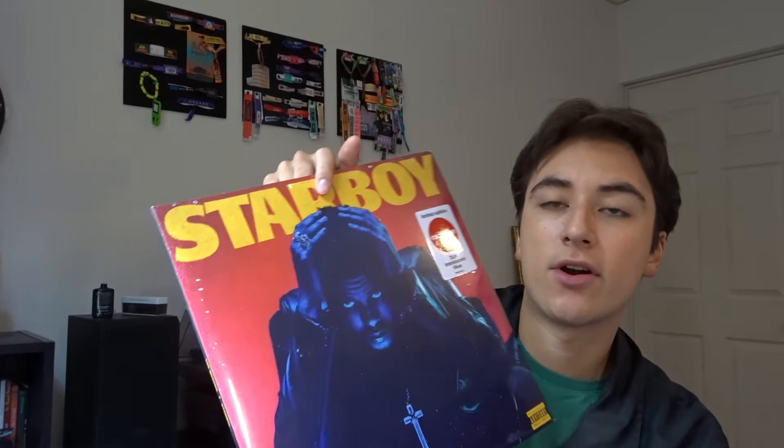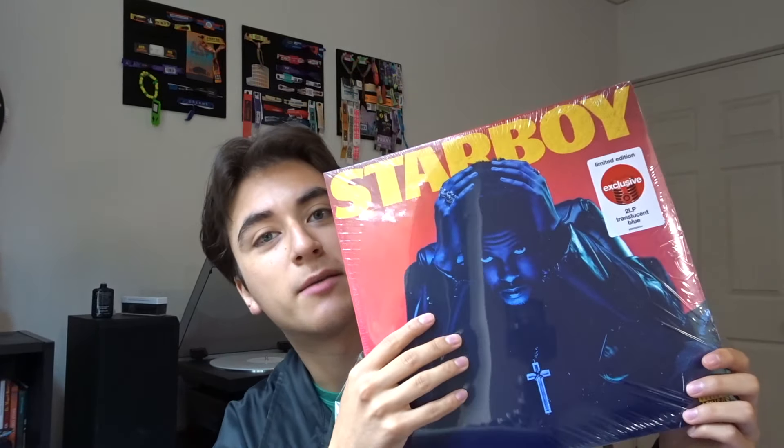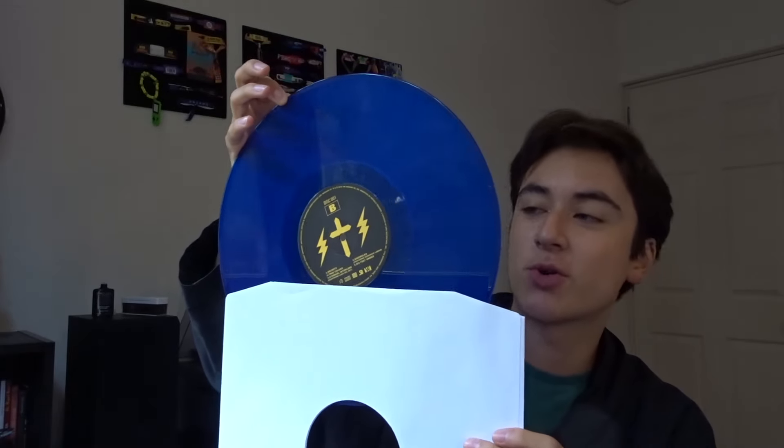So I got all the Target exclusives that I've been waiting to get, all for retail price. Today we're gonna be doing a little unboxing of all of these. Let's start off with Starboy — this is the Target exclusive translucent blue. Starboy is one of my favorite The Weeknd albums. I went to the Starboy tour and it was an amazing tour. Here is the gatefold with the track lists — this looks like a really dope color. I'm glad I got it on blue.